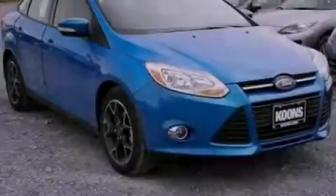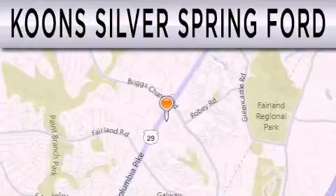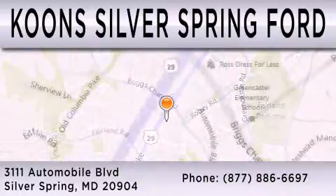Contact us today to arrange your test drive. Kuhn Silver Spring Ford is dedicated to doing everything possible to ensure that the experience you have selecting your next vehicle is as pleasant as possible. We're located at 3111 Automobile Boulevard in Silver Spring.